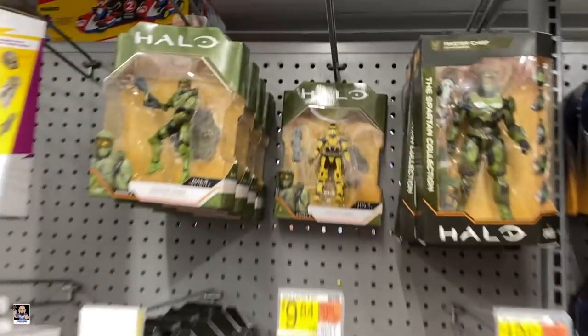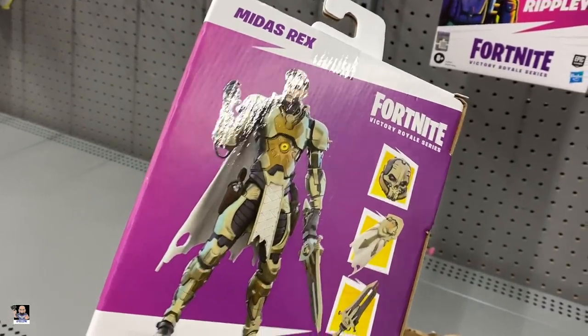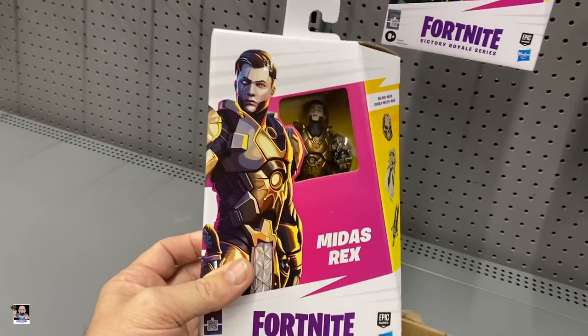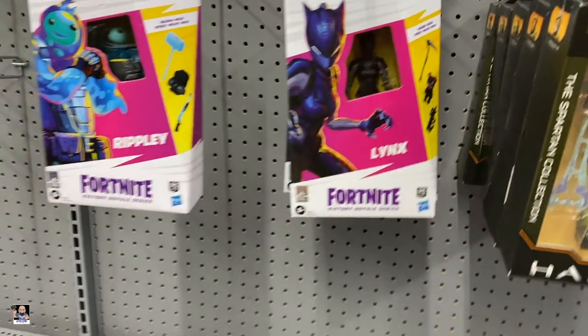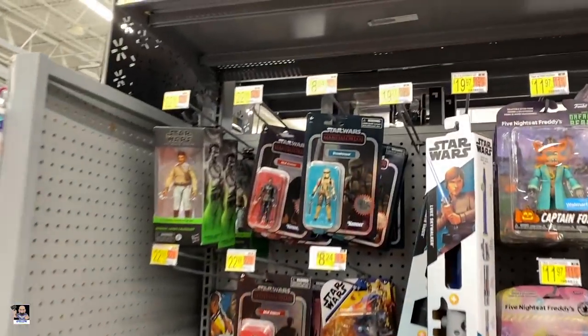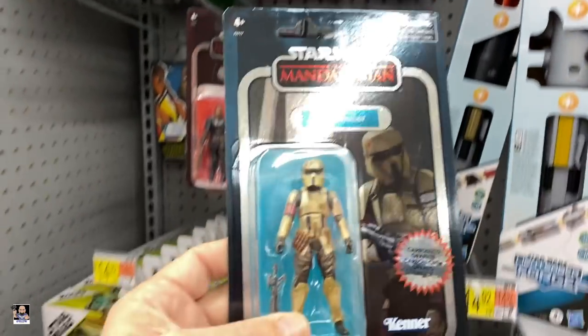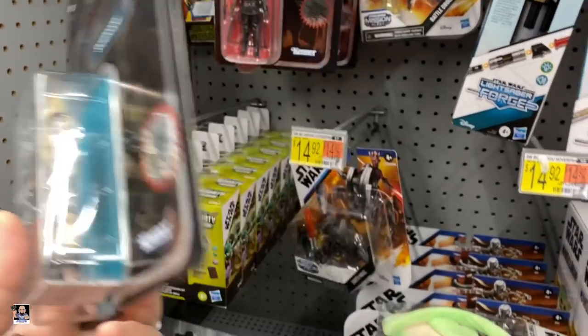Halo. That yellow one looks good. Oh, Fortnite's got some new packaging here. What is this? Interesting — first time seeing this packaging. It's pretty cool. Different. Raw 10. Oh, we got anything Star Wars? Hey! We got a Shore Trooper. I will definitely be grabbing that — I've been wanting one of those.